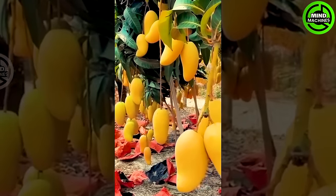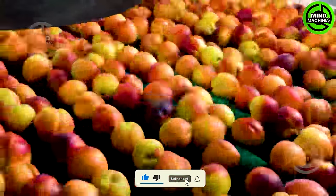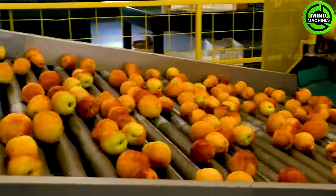These mangoes look like they were painted that way. These peaches are being thoroughly washed before being taken for processing.